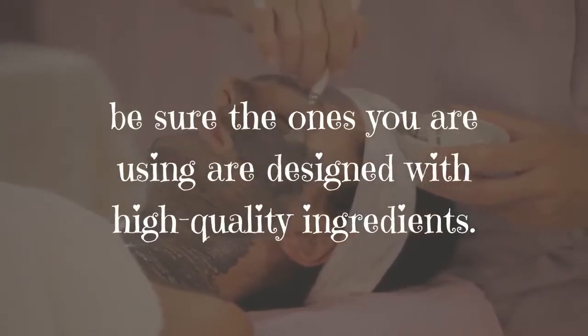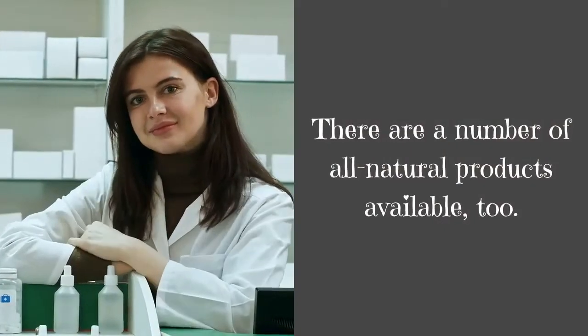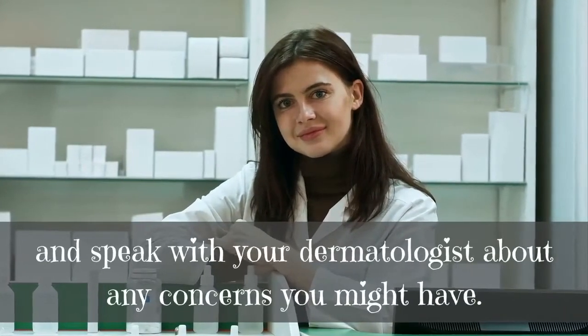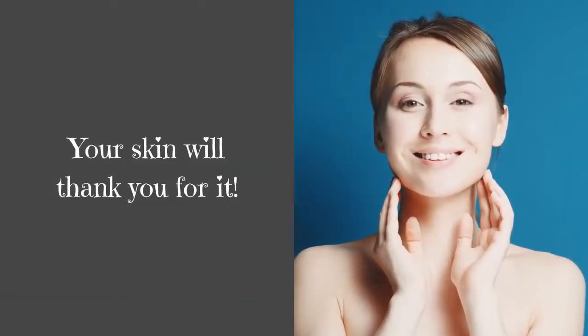If you cannot imagine going without cosmetics, be sure the ones you are using are designed with high-quality ingredients. There are a number of all-natural products available to explore. Speak with your dermatologist about any concerns you might have — your skin will thank you for it.